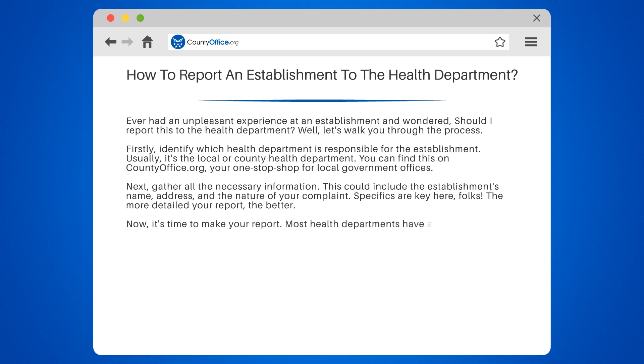Now, it's time to make your report. Most health departments have a hotline, website, or email where you can file your complaint. Remember, your report can be anonymous if you prefer.